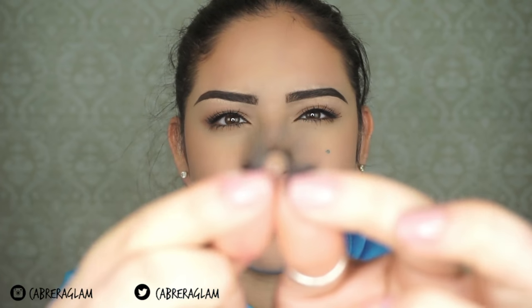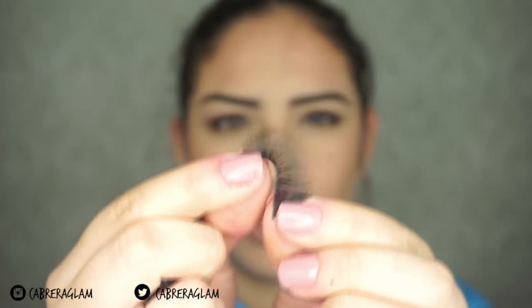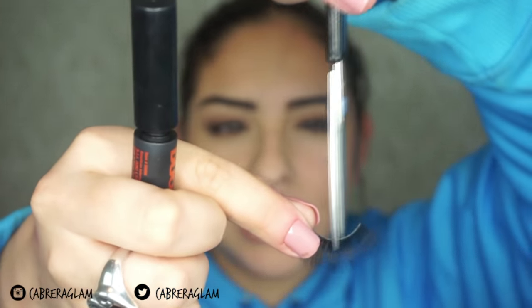First thing I'm gonna do is measure it to my eye to see if I need to trim anything. The band is a little bit thicker, so whenever the lashes are like that, just roll it back and forth so the band can fit your eye better. Then trim off the band — not the length of the lash — just the band, depending on how wide your eye is.